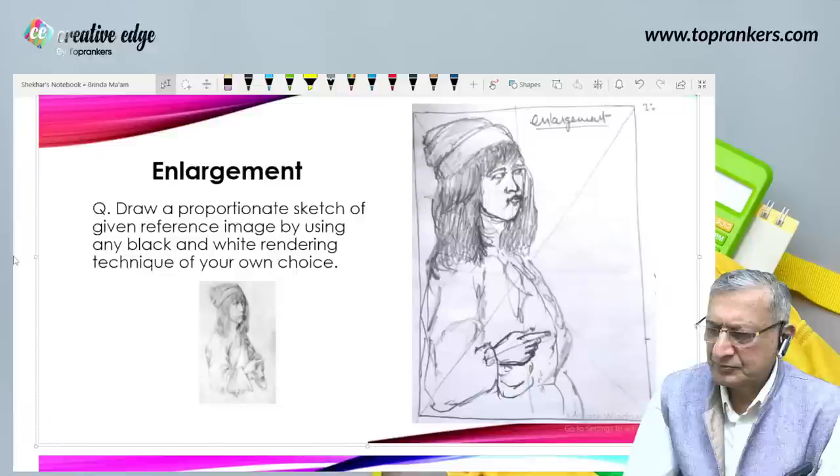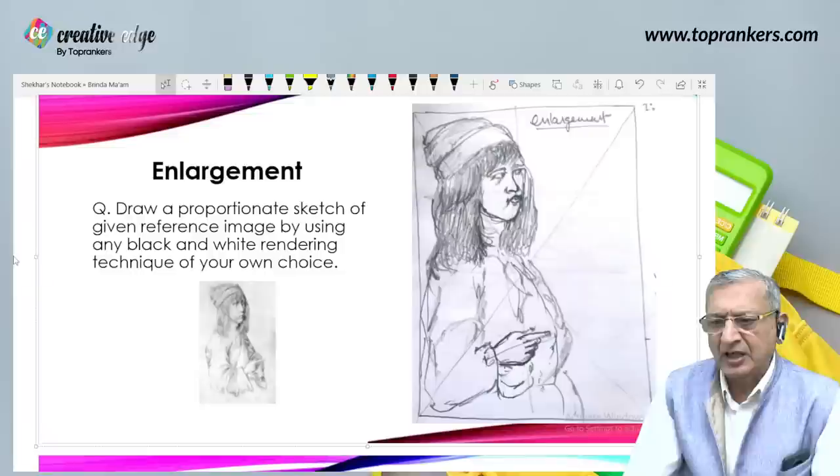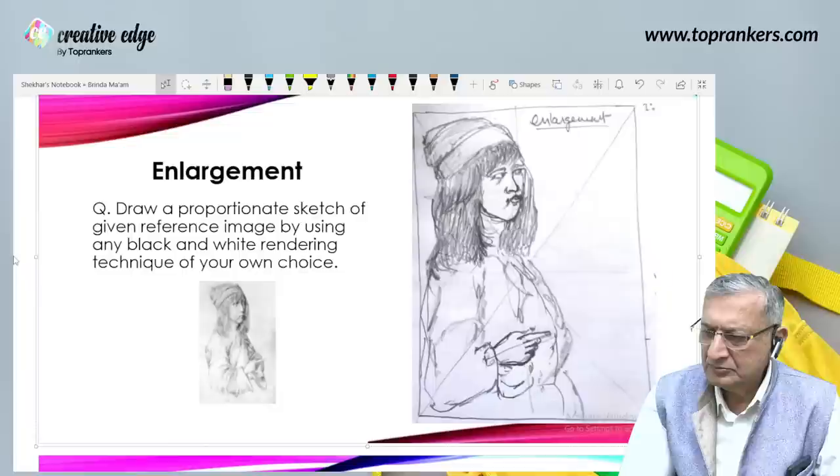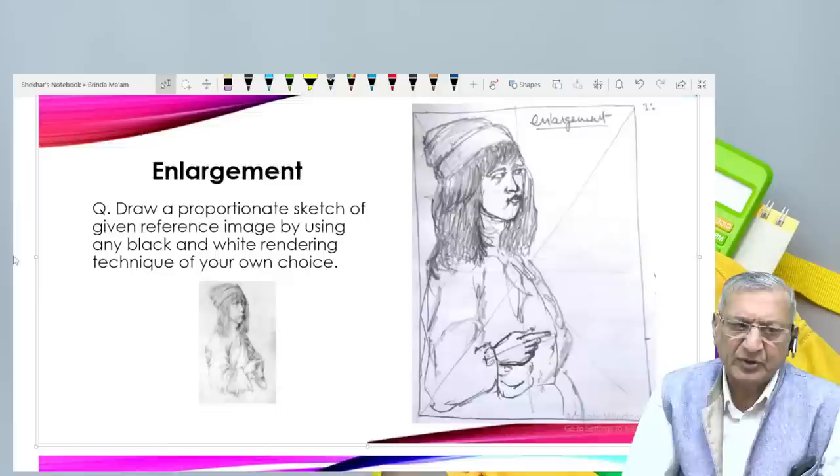Question: while sketching portraits, should we do black and white rendering? Generally they ask you to do black and white rendering only — no colored portrait so far. While doing a portrait, do we have to do complete shading or shadow? I think you should render it with sufficient shade.